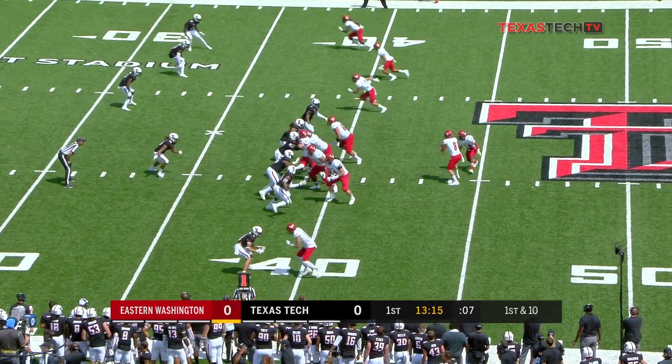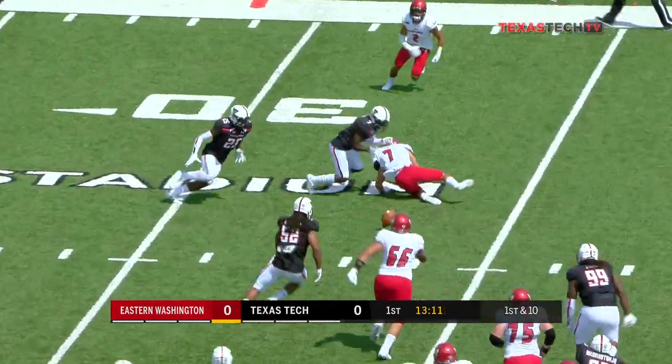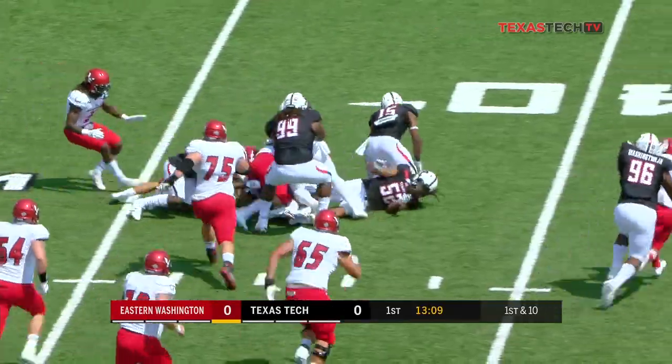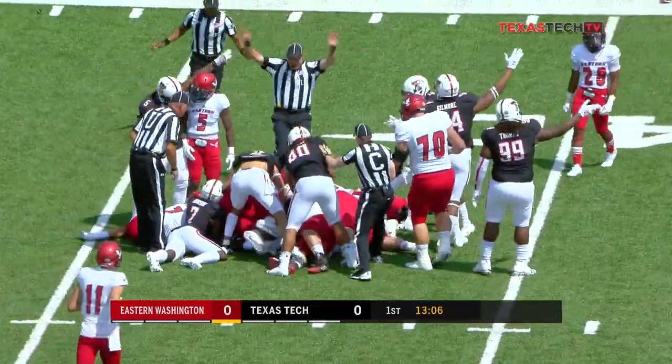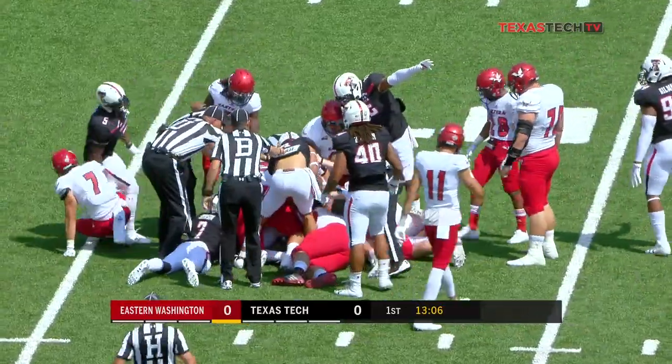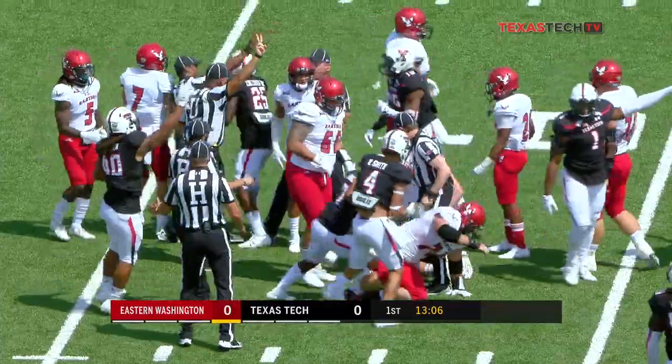The drive begins from the Texas Tech 39 for DeBruitt, who will throw on first down. It is complete to Nick Splendore — but he dropped the football. It's loose and the Raiders appear to have recovered. When you run these run-pass options, these receivers have to be ready to catch and run, and sometimes you don't get a chance to tuck that ball away.